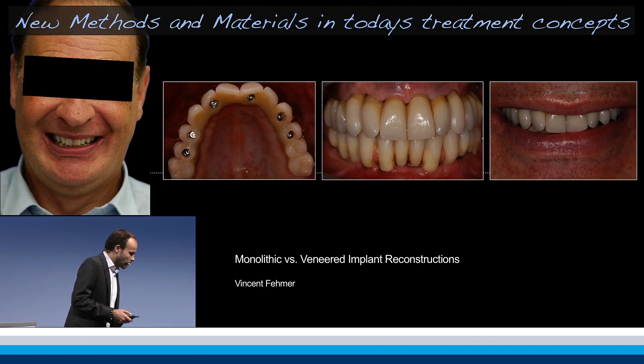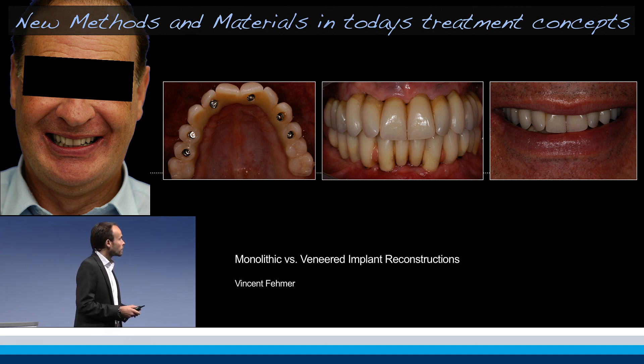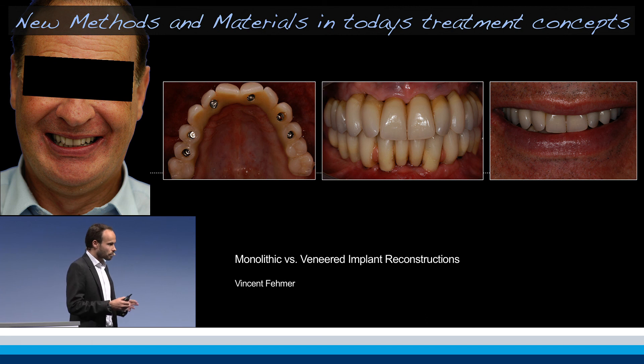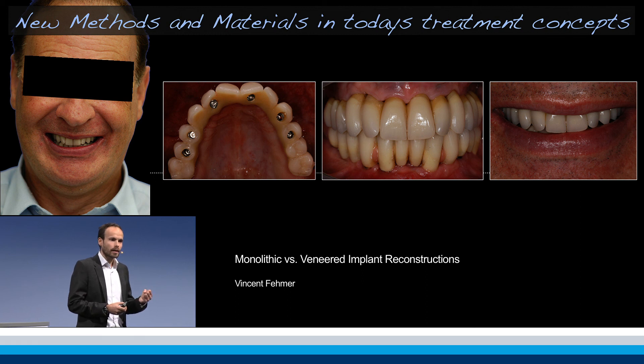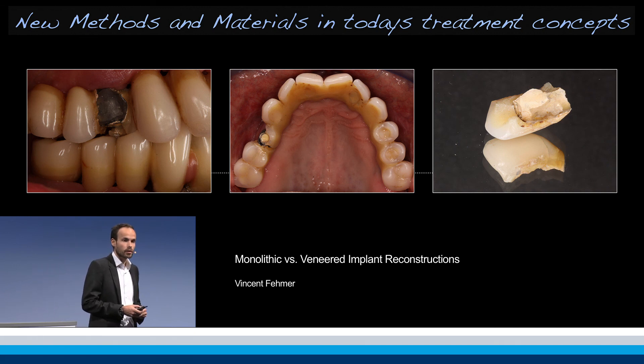So what we did for him — we call it a long-term provisional — we delivered this reconstruction based on a chrome-cobalt framework, occlusally screw-retained as you can see. We established a very decent aesthetic result in the positioning of the teeth, but as you can imagine, when working with acrylic teeth or composite we are lacking a little bit of stability. And what I want to show you in the next slide is what happened after only six months.